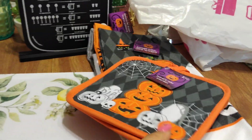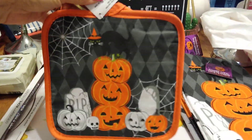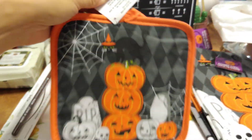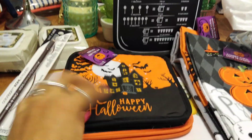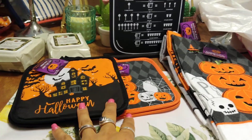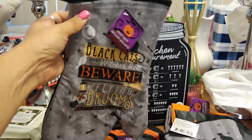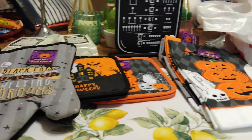I picked up two potholders for a dollar, which is awesome. They're orange on the back. One has a cemetery setting with white and orange pumpkins, a black cat, and a spiderweb. I really had fun shopping at Dollar Tree today! The other one is the classic haunted house 'Happy Halloween' with a full moon and lots of bats, and it's black on the back. I'm really surprised at the quality. I accidentally bought duplicate oven mitts, but I'm going to intermix them with ones from the 99-cent store.